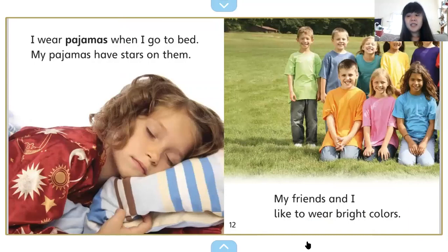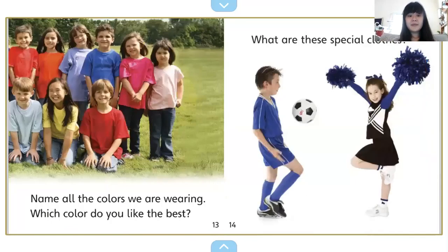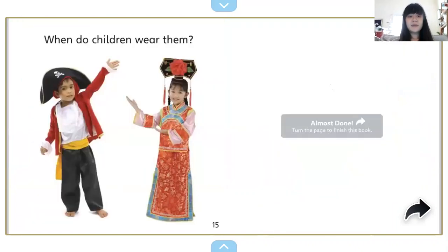My friends and I like to wear bright colors. Do you see your favorite color in this picture? Name all the colors we are wearing. Which color do you like the best? What are these special clothes? When do children wear them?